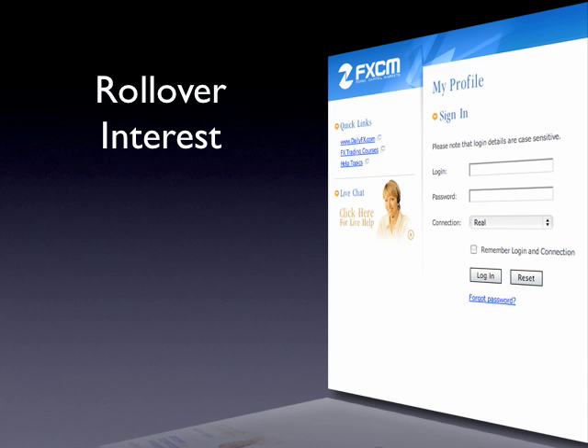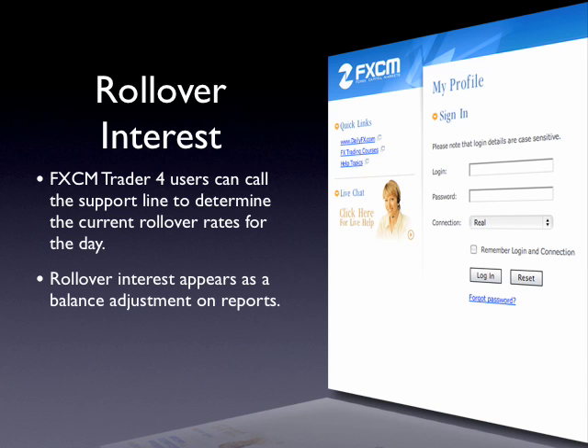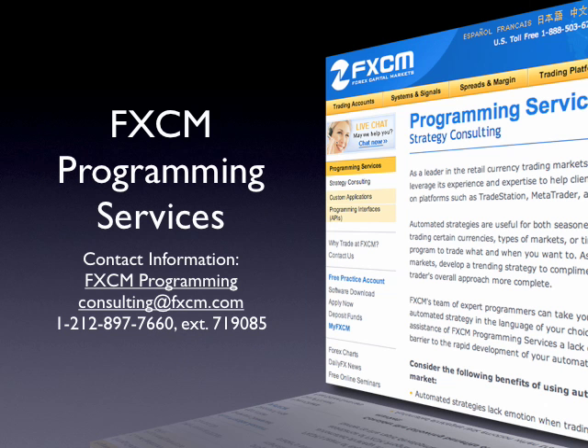Not only is execution with FXCM fair and transparent, but so is rollover interest that a client will pay or earn when they carry over positions into the next trading day. With FXCM, clients have access to the exact amount of rollover interest that will apply to their positions by calling our support line and requesting the current day's rollover fees. On the FXCM Trader 4 platform, rollover interest appears as a balance adjustment when you run a report. The adjustment represents the gross amount you paid or earned for all positions carried over into the next trading day. To see a detailed report of the interest paid or earned on each individual position, clients can run account statements from myfxcm.com, an exclusive resource for FXCM clients.